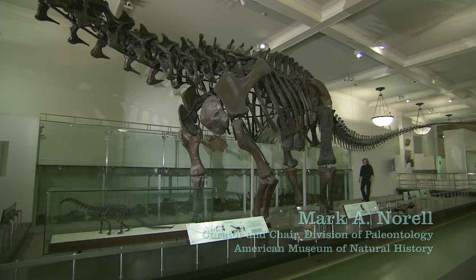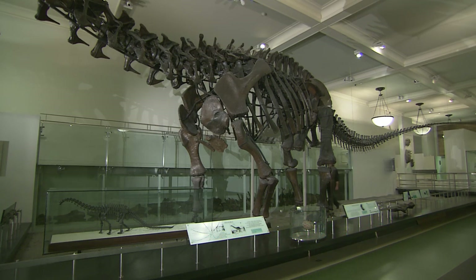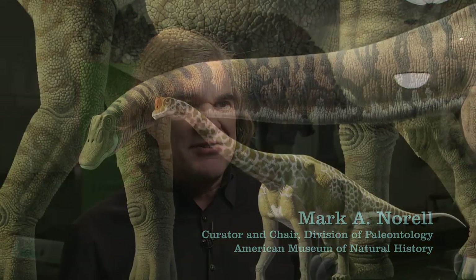There's nothing living today that even compares to the way these things looked or their size. One of the big problems in studying sauropod dinosaurs is that we have no modern analogs — trying to figure out how an animal this big, eating things that weren't high in calories, could actually live.